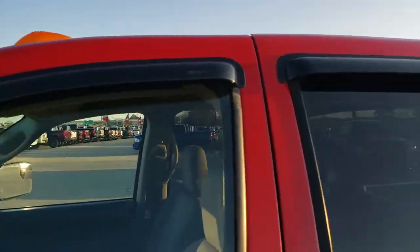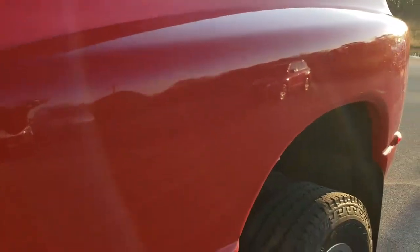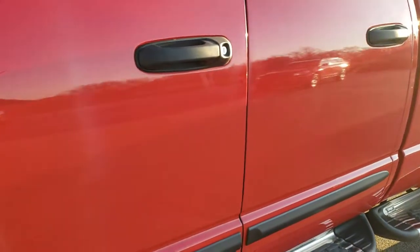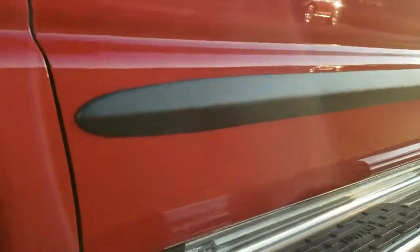Flame red is the color. We shoot all of our videos in 1080p 60 frames per second, so if you have HD capabilities on your computer, tablet, or smartphone, turn them on right now — it's like you're right here looking at the truck with me, and it's definitely your best way to check out the vehicle before seeing it in person.